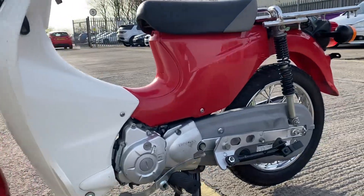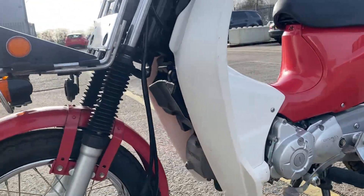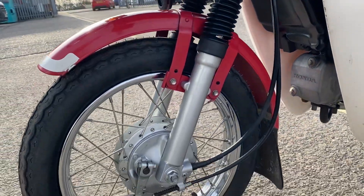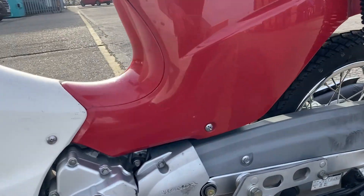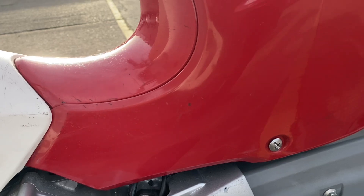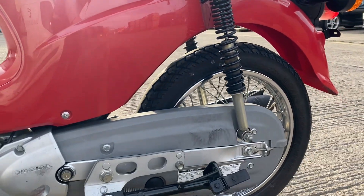And right into the left hand side — again, very clean. There are a couple of little marks just there, but really a good bike, very tidy.